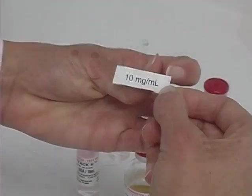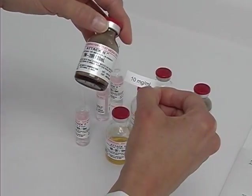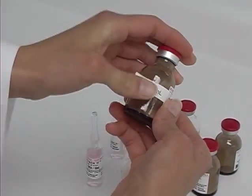As in the USP medium risk challenge, for a more exacting challenge of the operative skill, a compound strength may be assigned to each of the additive containers to verify the candidate's ability to calculate the proper volumes for all additives.